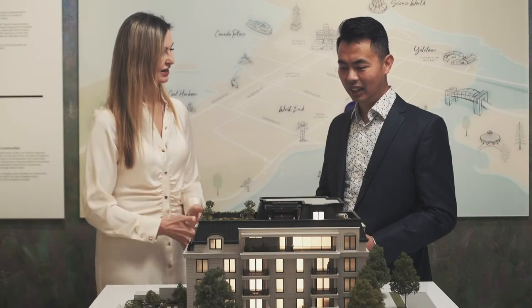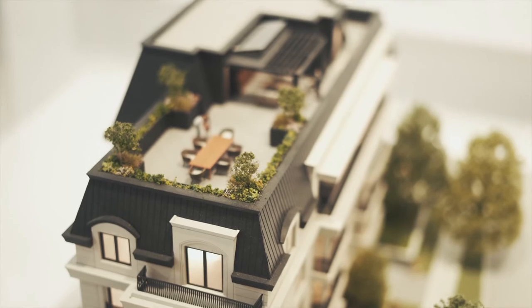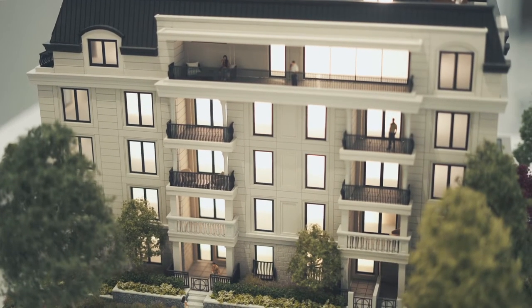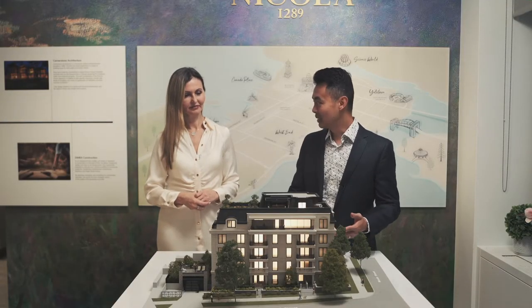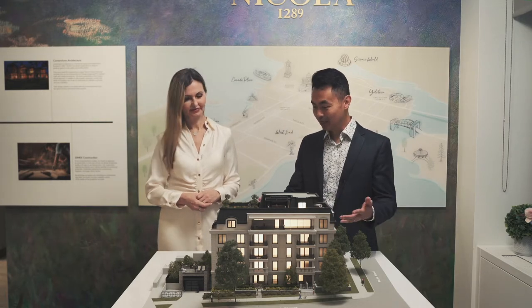I can really see that story in this building because the architecture really stands out. Gordana, I really love this model — it really highlights the building and also the amenities. Can you share with us what this building offers?